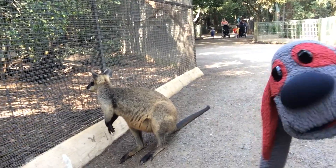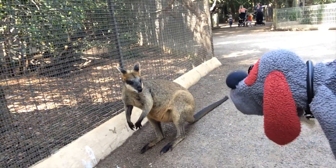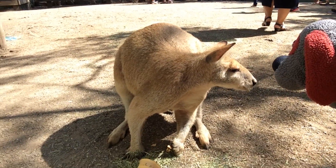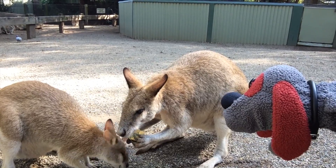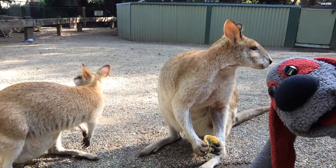This is my pal Walter Wallaby. He likes to look into cages a lot, don't you Walter? How's that ice cream cone? Is that good? Who knew they liked ice cream cones? I guess everybody does, really. Could I have a little bit of that? No? Can I? Alright, I guess not.